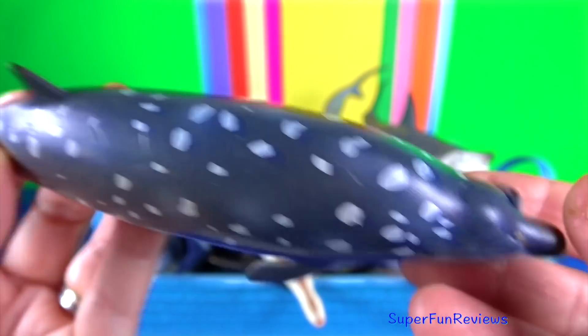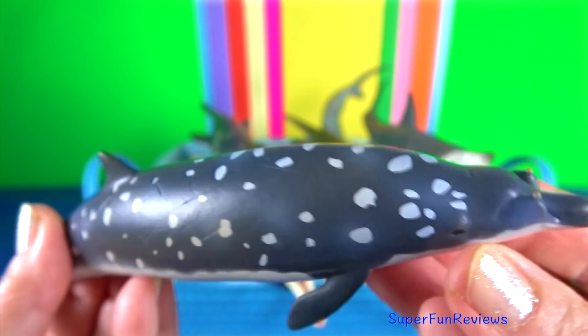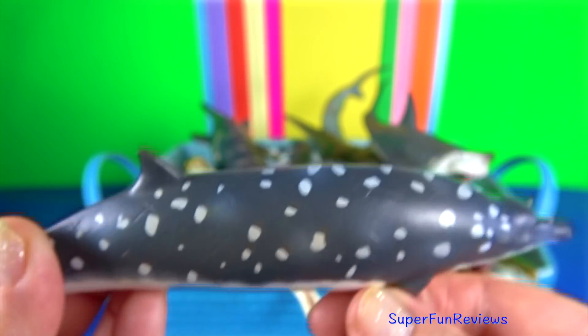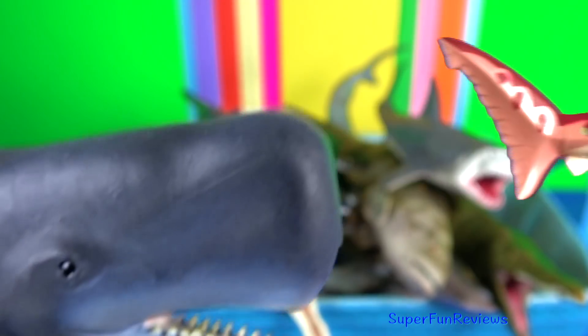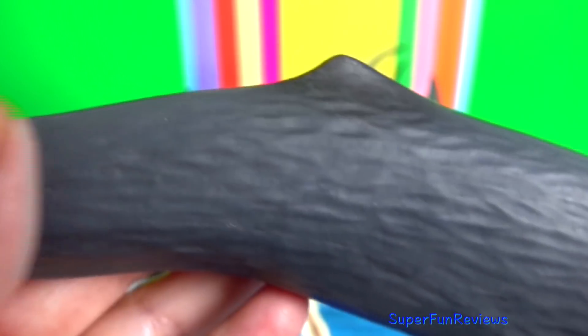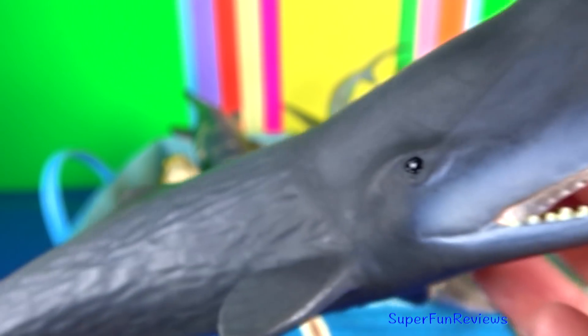Blainville's beaked whale. One of the more remarkable features of the whale is the extremely dense bones in the rostrum, which have a higher density and mechanical stiffness than any other bone yet measured. The sperm whale is a pelagic mammal with a worldwide range and will migrate seasonally for feeding and breeding.